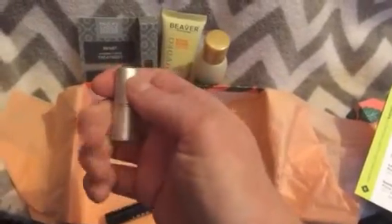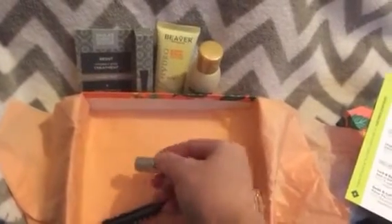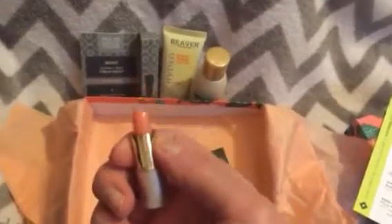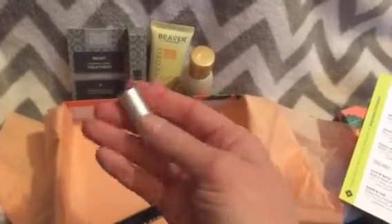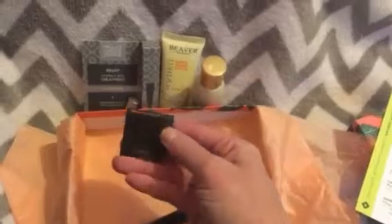The next sample is the Jane Ardell Just Kissed lip and cheek stain. A full size would be $25, and this is obviously not a full size — it's really small and cute. This is one of those products that looks kind of clear with a little tinge to it; it actually changes color according to your body chemistry. I've heard it's pretty good, so I'm happy to get it. It's a good amount to try.